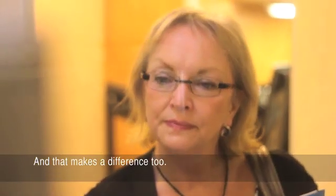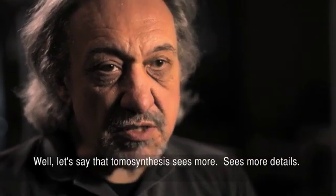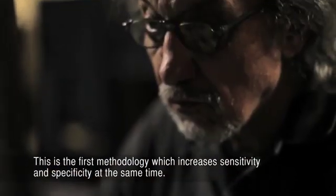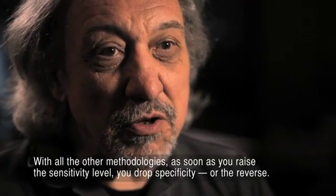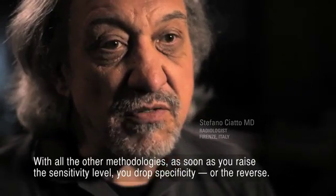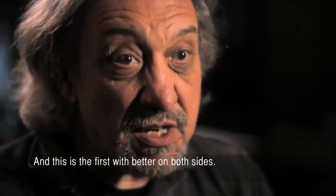And that makes a difference too. Tomosynthesis sees more details. This is the first methodology which increases sensitivity and the specificity at the same time. With all the other methodologies, as soon as you raise the sensitivity level, you drop the specificity or the reverse. And this is the first that is better on both sides.